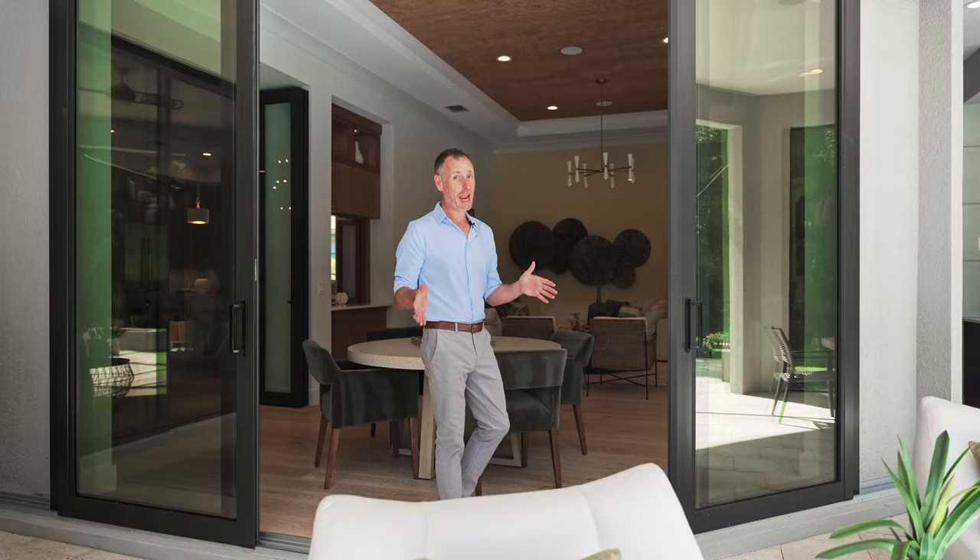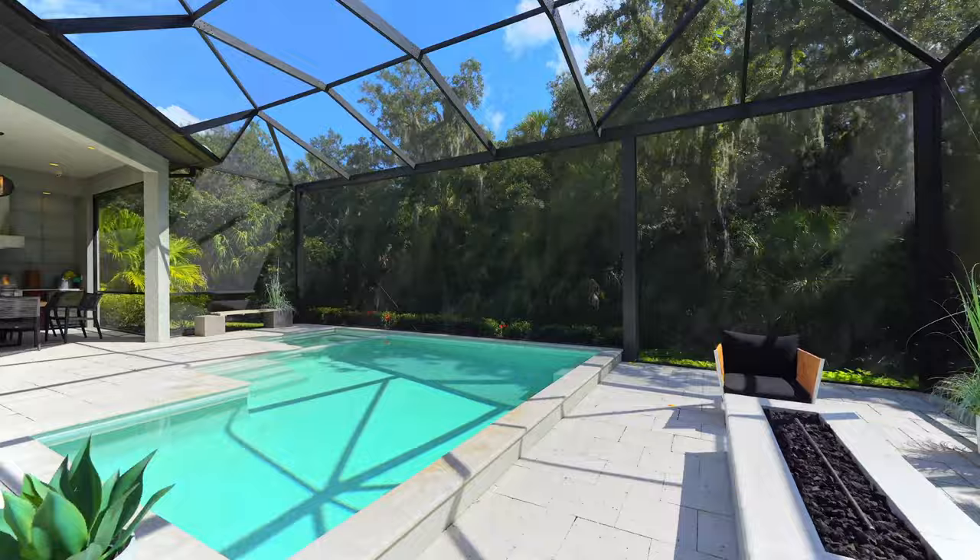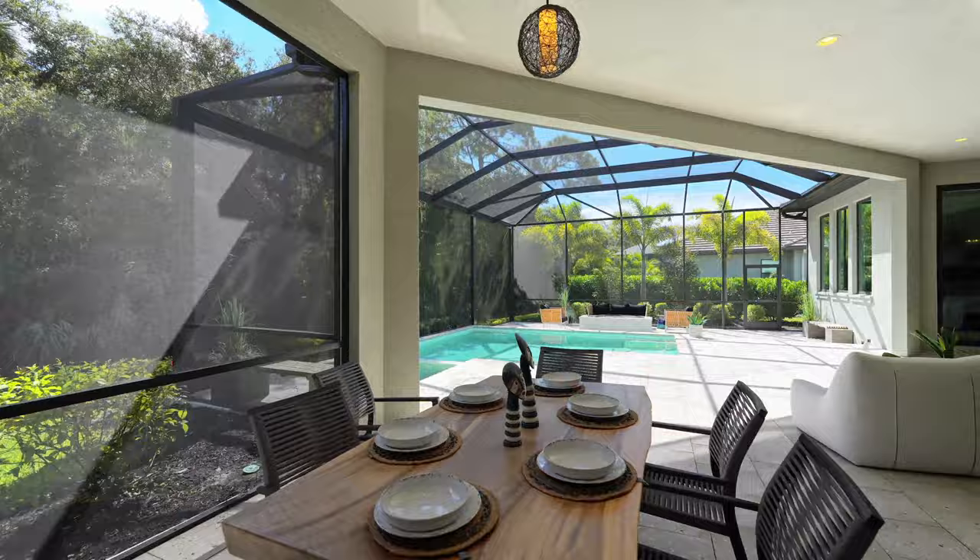Last but not least, we can't finish this tour without coming out to the gorgeous covered lanai, pool and spa area — complete with your own outdoor kitchen and entertaining zones. This is what living in southwest Florida is all about.